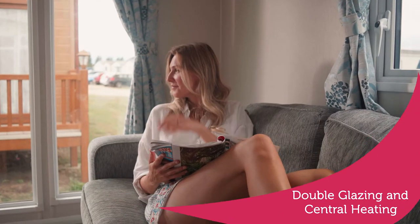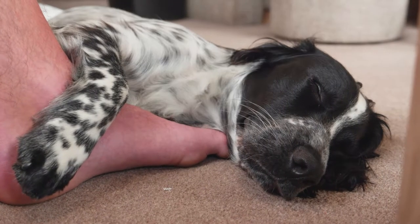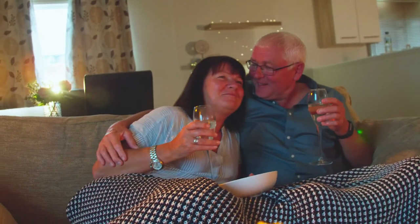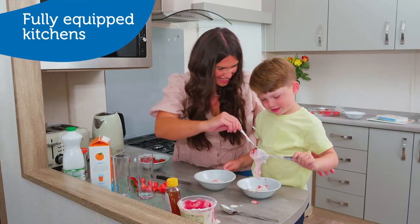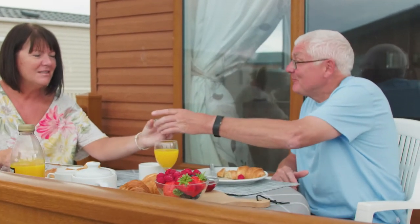Double glazing and central heating make our caravans a perfect place to warm up from your day exploring or for a cozy night in, as well as space for family dining including verandas on some accommodation for al fresco mealtimes.